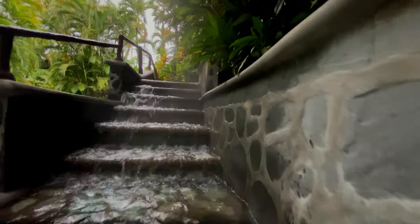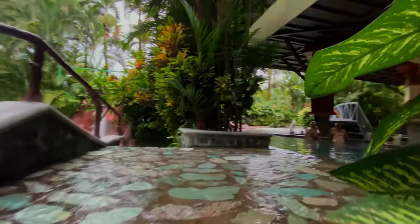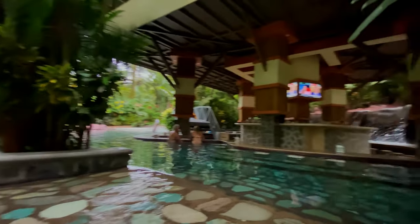There are many other beautiful pools and scenery to show you, and I'll be showing those in upcoming videos. So until the next random adventure in Costa Rica, take care.